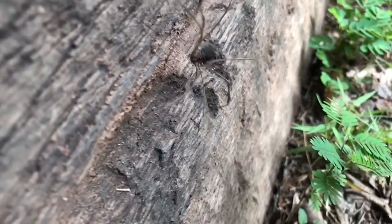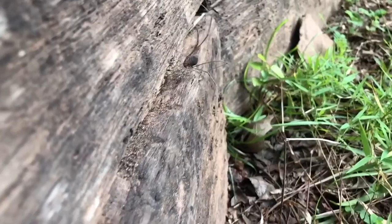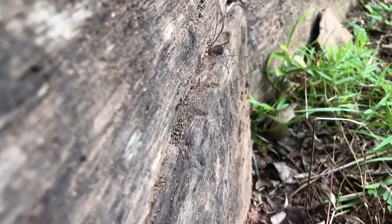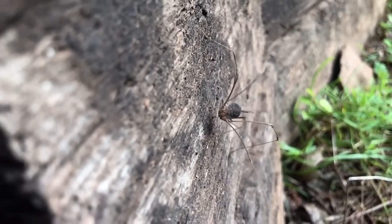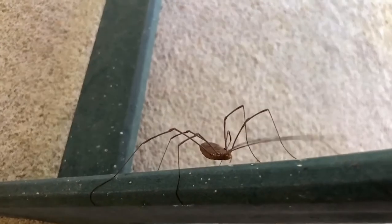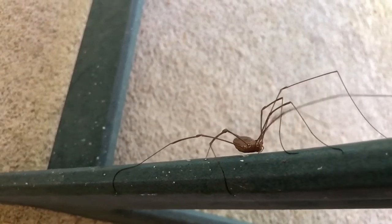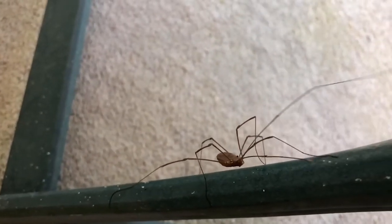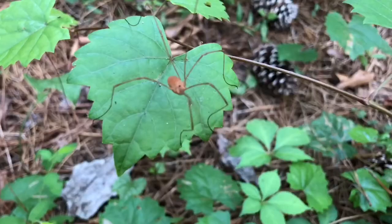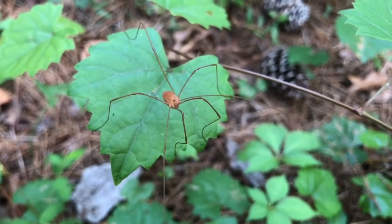Harvestmen are very common around the house and even in yards. You may see them on the porch, crawling across the ground, or on the side of a wall just hanging out, waiting for something to eat. They are considered predators and scavengers and will eat almost anything, especially small soft-bodied insects and vegetative matter. Their favorite thing to do seems to be just hanging out in the shade where it's nice and cool.